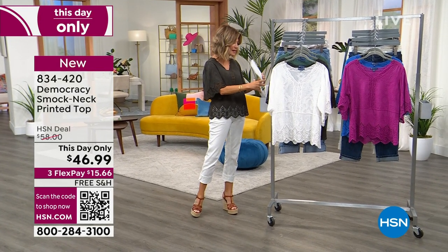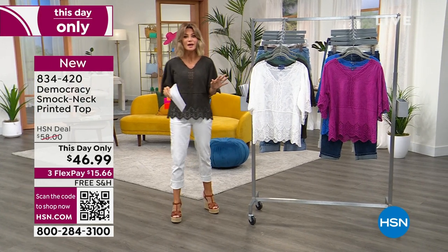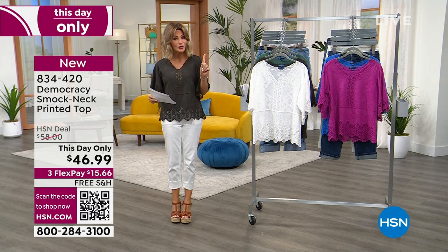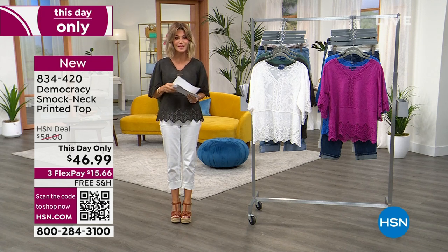If you're looking for the perfect top you can wear with shorts or denim — something cotton and on-trend with crochet — take a look. It's exclusively designed for us at HSN. It's our best buy of the day.